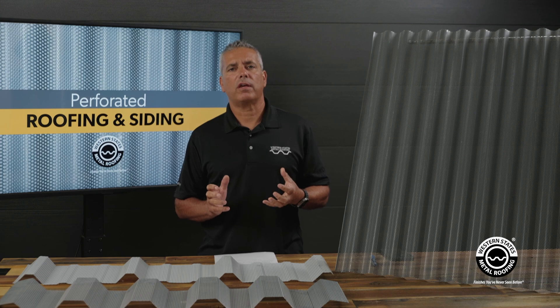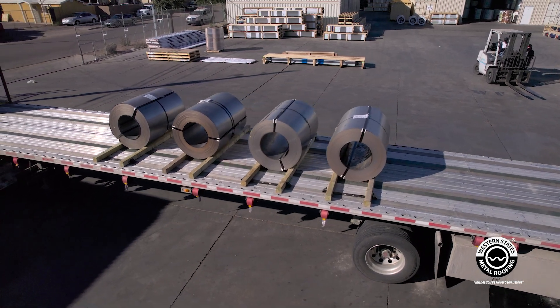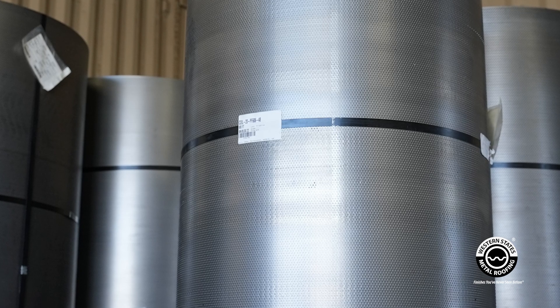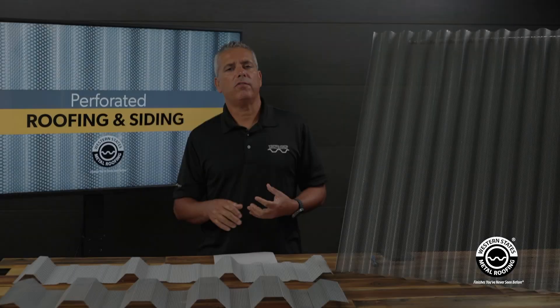In order to get all these holes in the panels, you have to send large steel coils to a perforator. They'll punch the holes into the panels, you'll get the coils back, and you can make panels, flat sheets, etc.